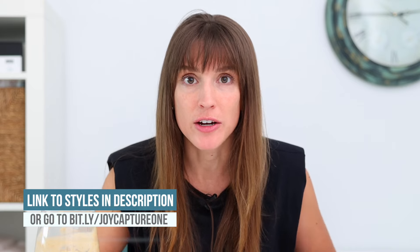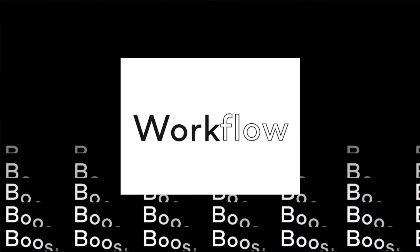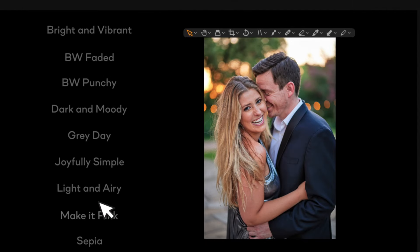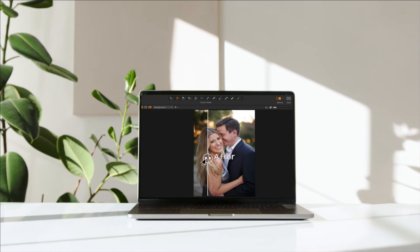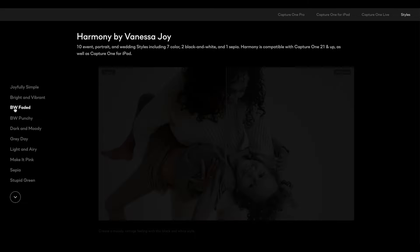I have much more to do than edit photos, so I am going to use styles to help me get to a better point in my editing. If you are a beginner photographer, styles like this are going to help you as a creative starting point. If you're an experienced photographer, styles are just going to boost your workflow. Shooting for your editing style and determining it makes you a better photographer and more consistent.